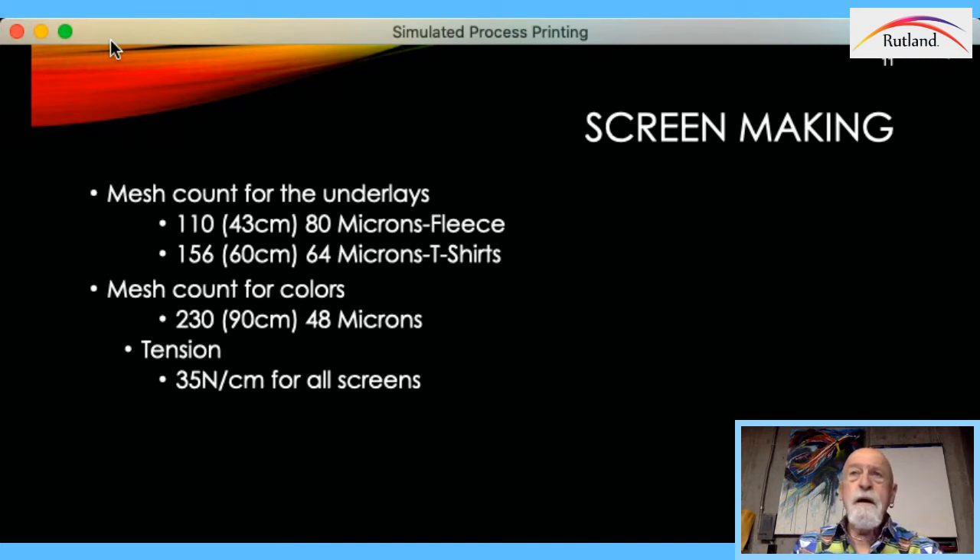If I'm going on fleece, I use a 110 mesh. I use 156 as an underlay for T-shirts, and 230 on top of everything, with all screens at 35 newtons. What I've been doing lately, especially on automatics, is going 230 on the underlay and 230 to 305 on the top colors. The inks today are just so wonderful that you can get great vibrancy and a soft hand by pushing up on the mesh count. The biggest thing is your squeegee selection, which is the next slide.